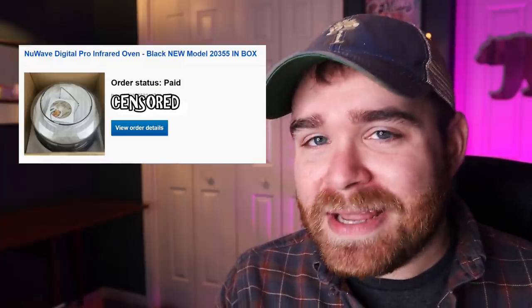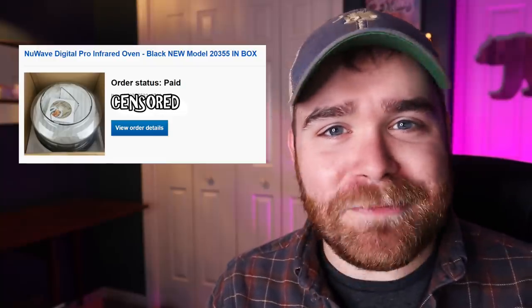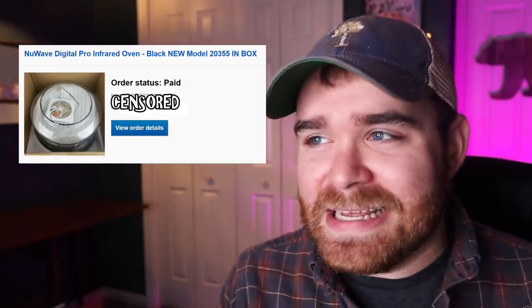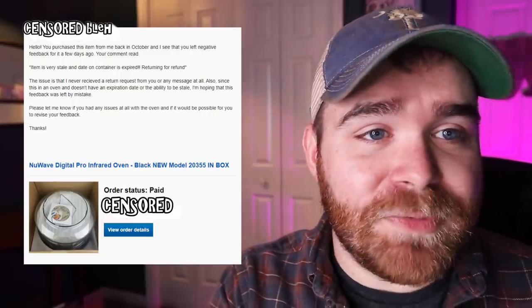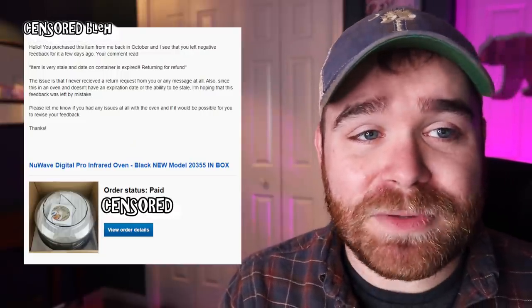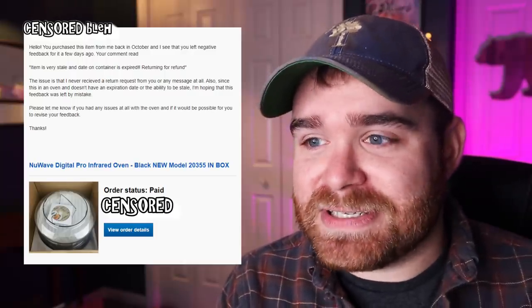When I read this message, I thought she had maybe purchased some vitamins or supplements, because I've been selling a few of those over the last couple of months. But when I looked at the item she was referring to, it was a brand new inbox open-box New Wave infrared oven that I picked up at Goodwill - I think I paid like $12 for it and she bought it for about $90. I'm like, it's an oven, it can't be stale and have an expiration date. So I sent her a message: "Hello, you purchased this item from me back in October and I see that you left negative feedback a few days ago."